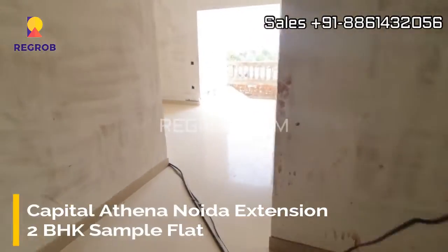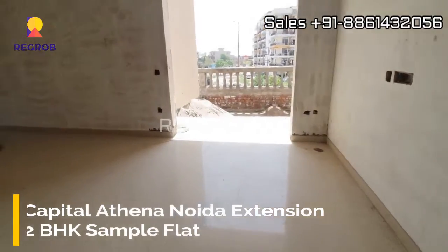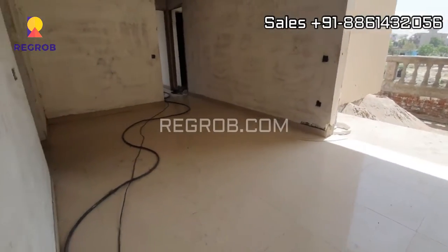Hi viewers, so today we are at an amazing project named Capital Athena located in Noir Extension. Here we are taking you into a 2BHK sample flat to give you the interior view.